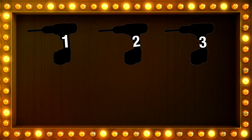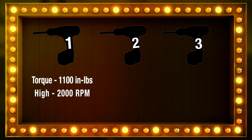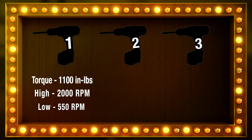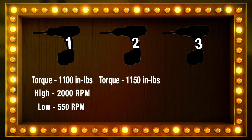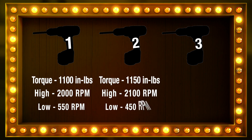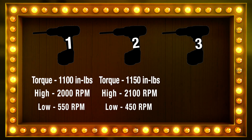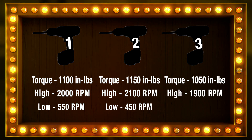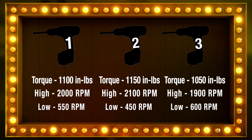Let's say you're considering three drills with the following specs. Drill number one: 1,100 inch-pounds of torque, 2,000 RPM in high speed, 550 RPM in low speed. Drill number two has 1,150 inch-pounds of torque, 2,100 RPM in high speed, and 450 RPM in low speed. And drill number three: 1,050 inch-pounds of torque, with 1,900 RPM in high speed and 600 RPM in low speed.